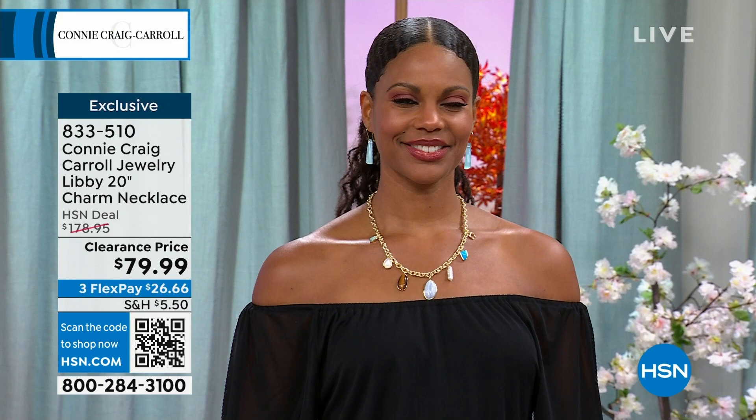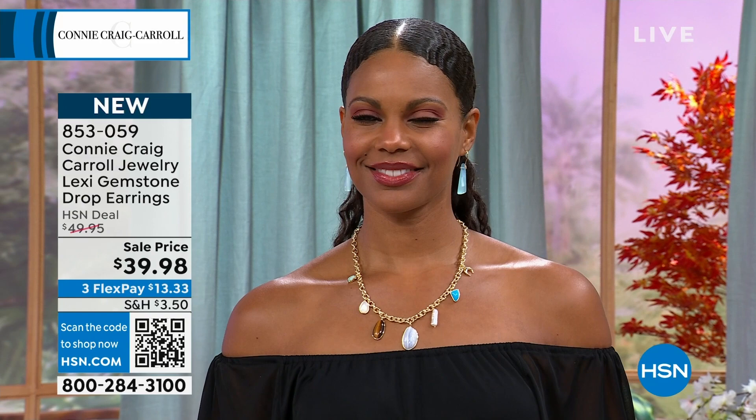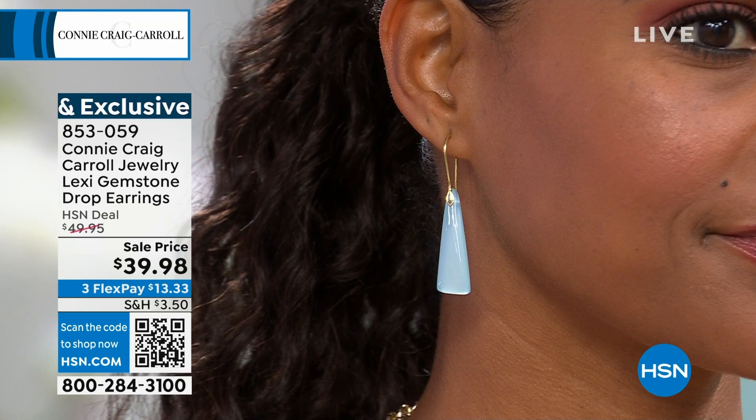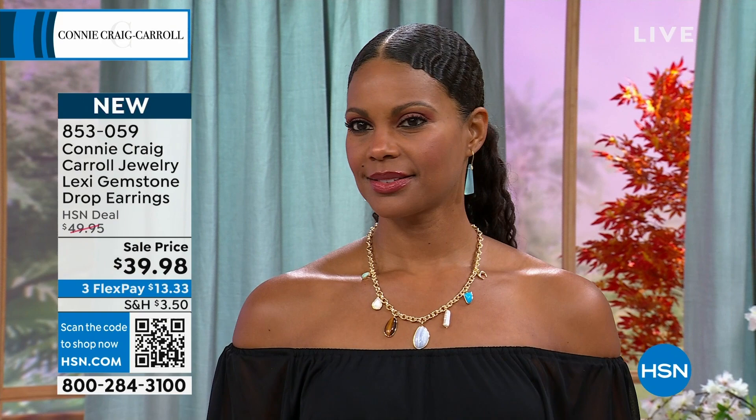Angela, my dear producer — how many do I have left in the spiny oyster? Because I predicted that could be the first one to go. We have less than 200 left in the spiny oyster. Connie, what you do with jewelry is so distinct and so unusual. It's a very crowded world, and it's very brave of you to go into it. Your jewelry is very wearable but super chic.